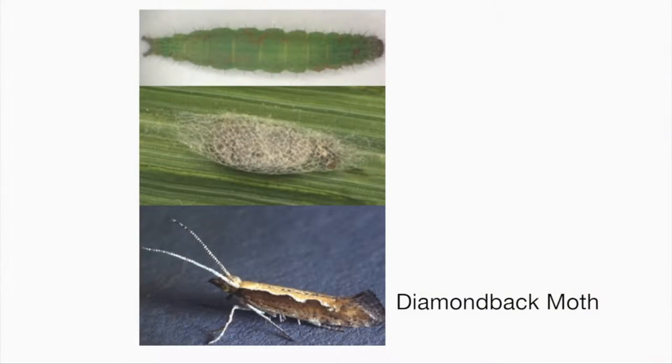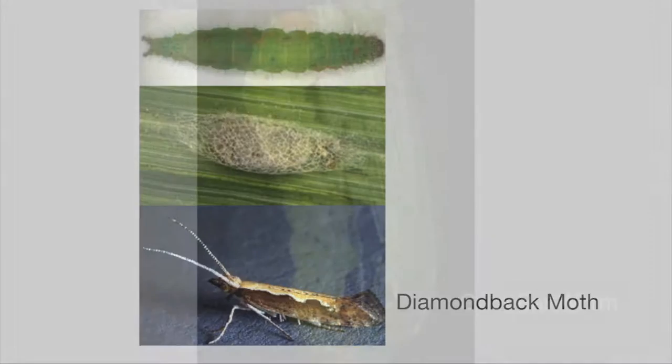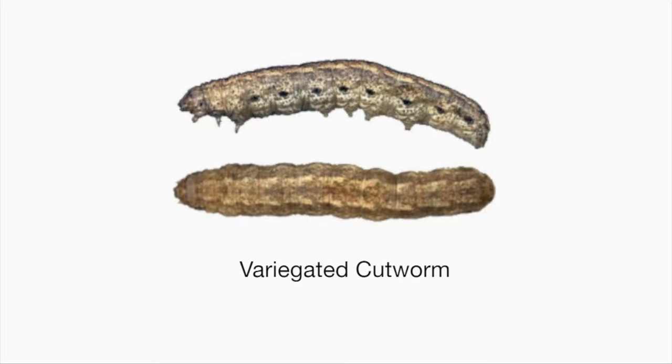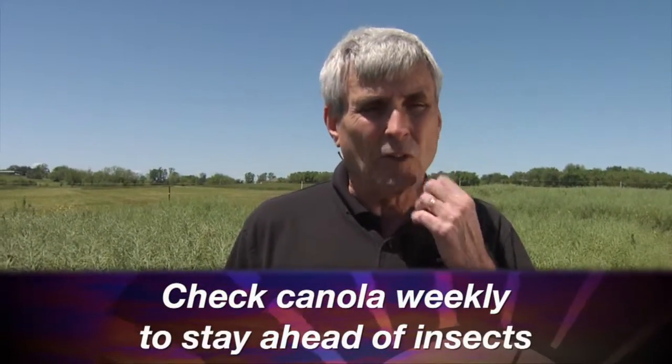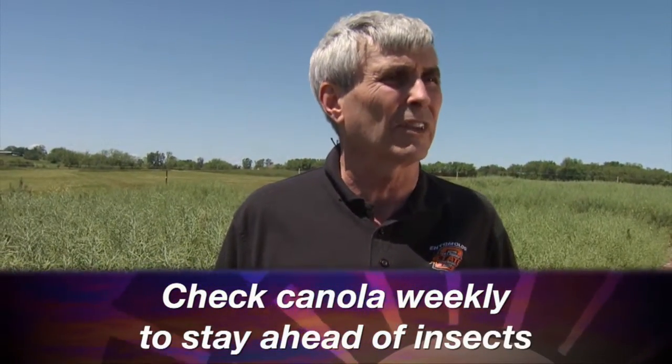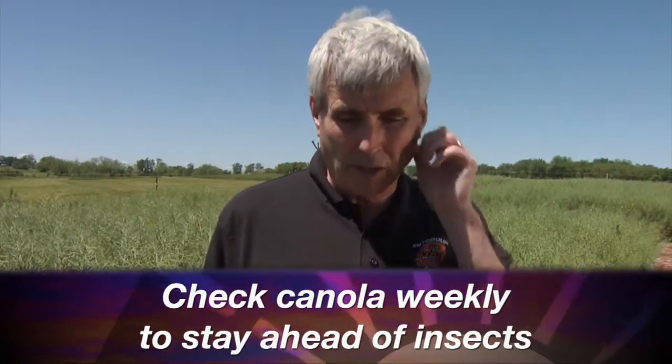The three insects I'm more concerned about are diamondback moth, corn earworm, and variegated cutworm — they like to feed on the pods and will directly go in and take the seeds out, directly removing yield potential. It's important for the scout or producer to be out here on a weekly basis to see what's going on so you can catch anything coming in before it causes too much damage.